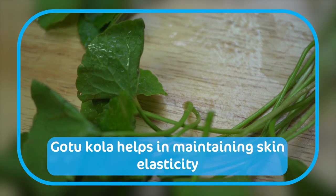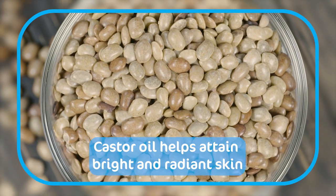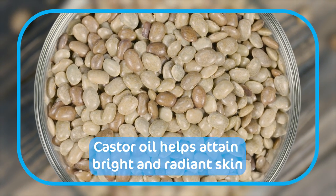Gotu Kola helps you in restoring skin firmness and elasticity. And finally, the hero ingredient in the Rose Hip Face Serum is castor oil, which evens out your skin tone to give you bright, radiant skin.